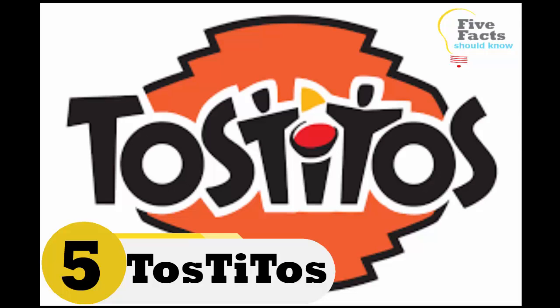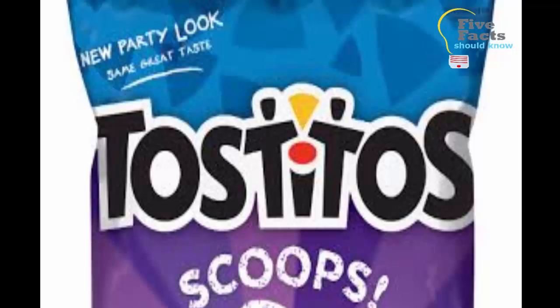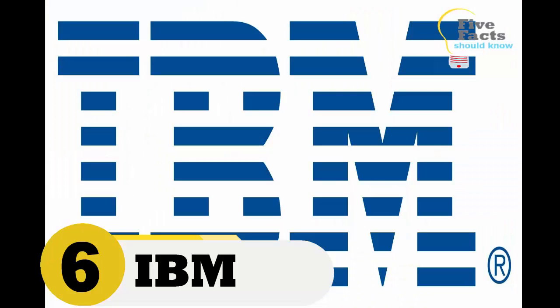Number five: Tostitos. Everybody who has gone to the supermarket has seen a bag of Tostitos. At first glance the logo just looks like it's spelling out the brand name, but if you look closer, it is much more. If you look at the two T's in the middle of the name, you will see that it's actually two stick figures sharing a chip. Now that you know, you are likely wondering how you never noticed that before.